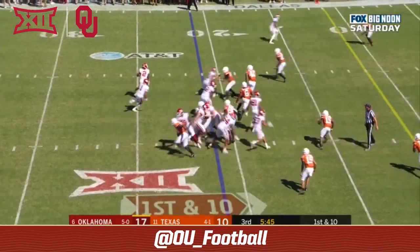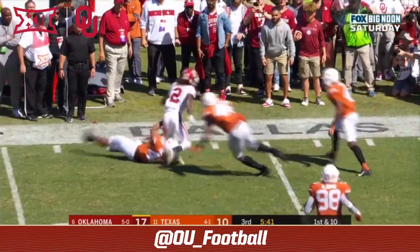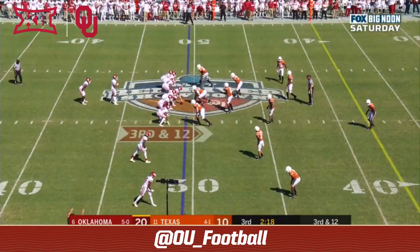That counter play — CD Lamb on the left side, breaks the first tackle. Lamb still on the move, finally slung down. Texas, get off the field.